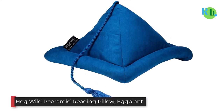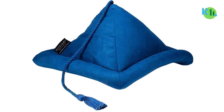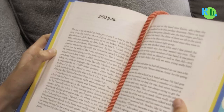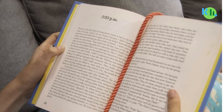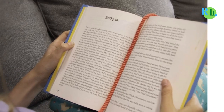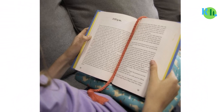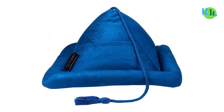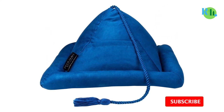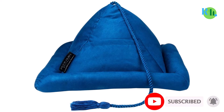Number four: Hog Wild Pyramid Reading Pillow in Eggplant. The Pyramid by Hog Wild is a comfortable pillow that makes it possible to read from anywhere. It has a unique design inspired by the pyramids of Egypt and comes in various colors with distinct print patterns. The unique shape helps prop an iPad, book, or Kindle so you can keep your hands free to take notes and prevent pain from conditions like arthritis.